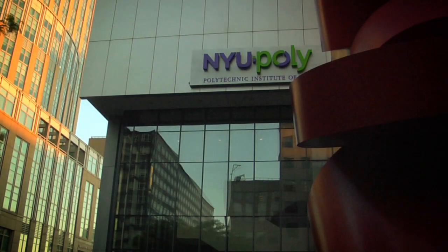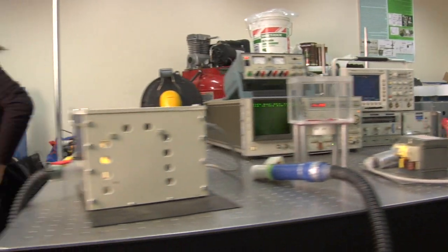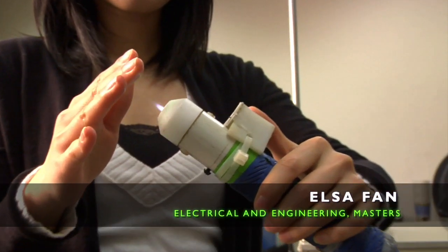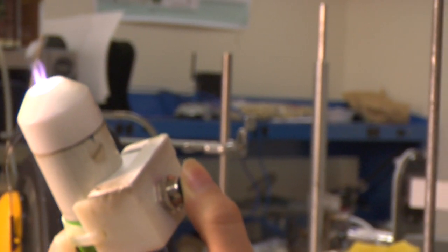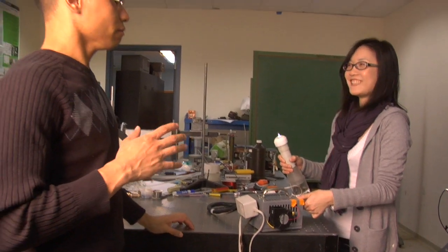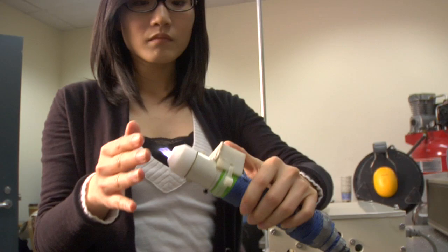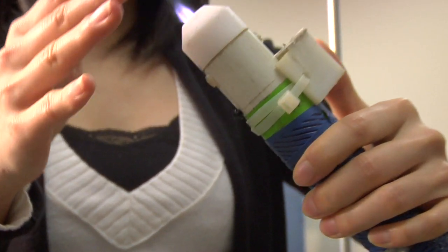Elsa Phan, an NYU Poly master's student, demonstrates that the flame from a portable air plasma torch she has been working on is warm to the touch, but it has the power to stop a wound from bleeding. It looks like a flame, but it's not a flame and it's not hot actually — it's just ionized gas from the plasma torch.